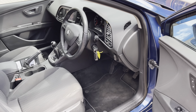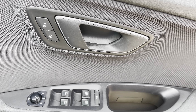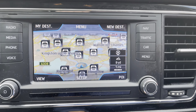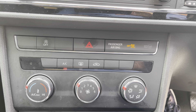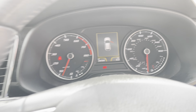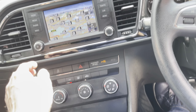On the inside of the car you've got a cloth interior, electric front and rear windows, electric door mirrors, multifunction steering wheel, sat nav, air conditioning. She's only done 34,000 miles, 34,794 to be precise. You've got a large glove box there.